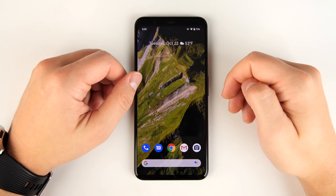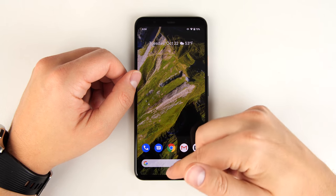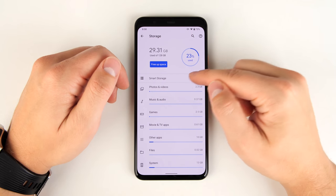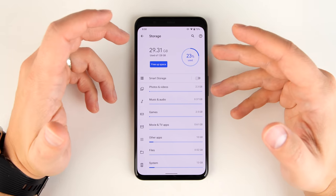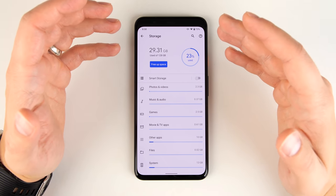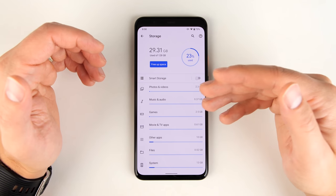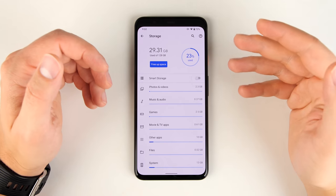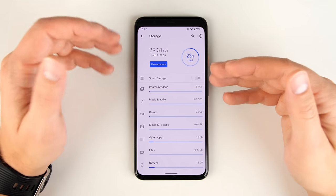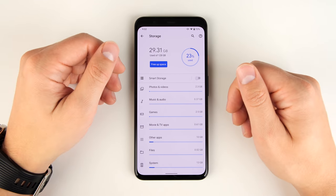If you have the 64 gigabyte version of the Pixel, this next feature is going to be really useful. Go to Settings, then Storage, and you'll see an option called Smart Storage. Anytime you're getting close to filling up your storage, it will take all your photos and videos and delete them off your device once they've been backed up to Google Photos. There is one catch though — if you're using the free version of Google Photos, you have a pretty limited amount of storage, so once that fills up, this feature won't do much for you.